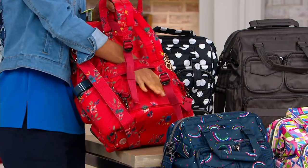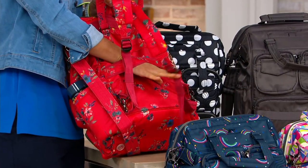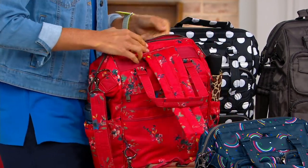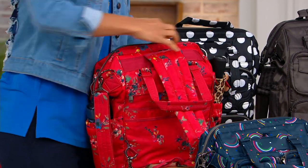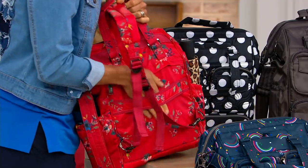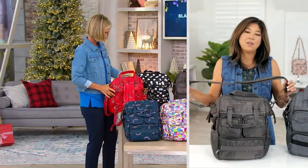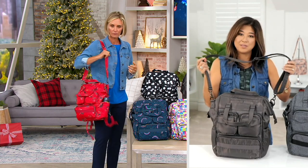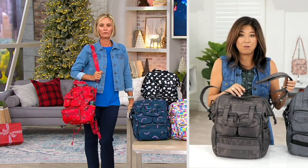Plus on top of that, you have the trolley sleeve. So you want to put it over your roller bag. You've got another zipper pocket on the back side. And then you've got a nice crossbody strap as well, so you have the option to take that off if you want to. But you can also wear this as a great north-south shoulder bag, crossbody bag.